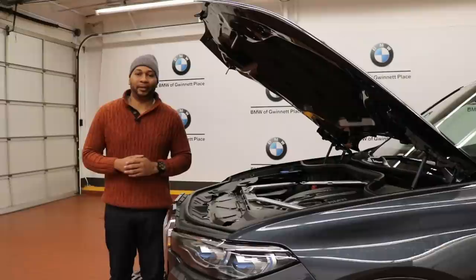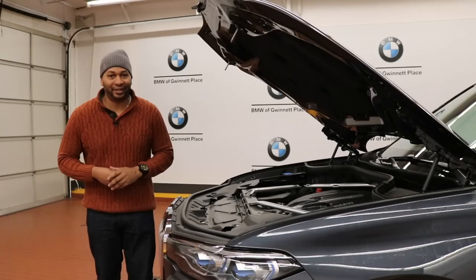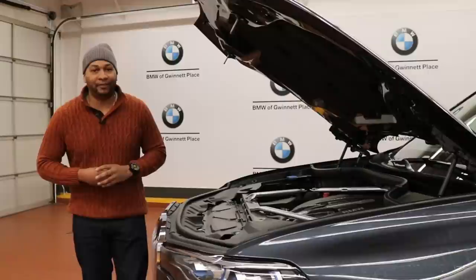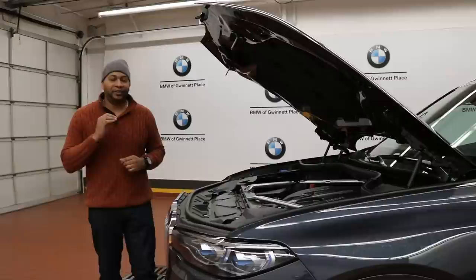Underneath the hood of the X7 you'll find one of two powerplants. For the X40i — just remember three threes — there's a 3.0-liter straight-six producing 335 horsepower and 330 pound-feet of torque. For this X7 xDrive50i model, the powerplant is a 4.4-liter twin-turbocharged V8 producing 456 horsepower at 5,250 RPM and 479 pound-feet of torque at the low engine speed of 1,500 RPM. This powerplant is connected to an eight-speed automatic transmission, and zero to 60 occurs in just 5.2 seconds.